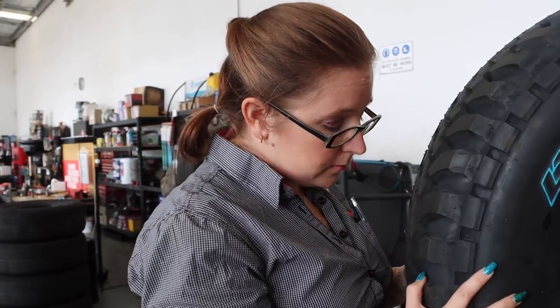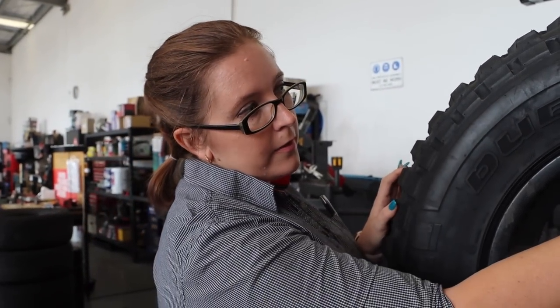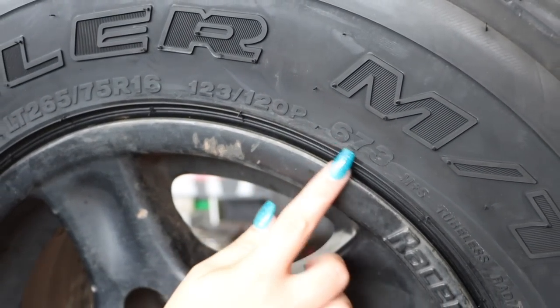Is there any number on here that gives us a speed rating? It's not a number, it's a letter. So P — that's your speed rating on this particular tyre. In Queensland, not really relevant because we're limited to 110 kilometres per hour anyway. We drive a Land Rover Defender, so we're limited to about 70. What does the 673 mean? The 673 is the pattern of this tyre — the tread pattern.